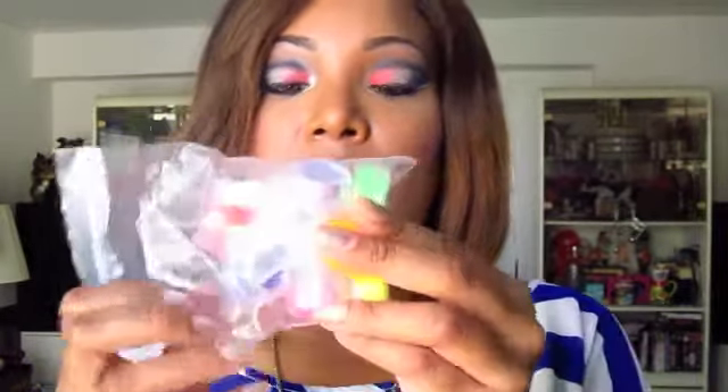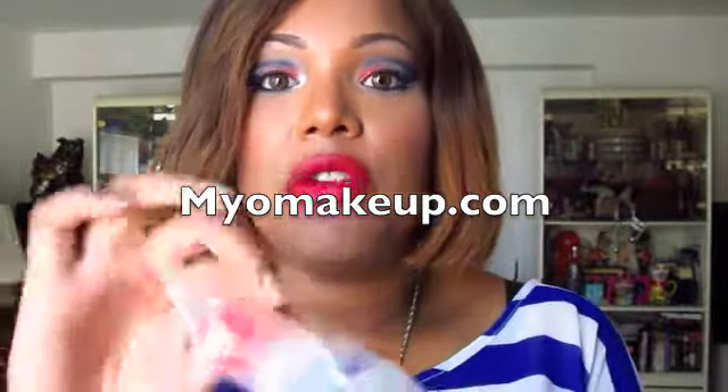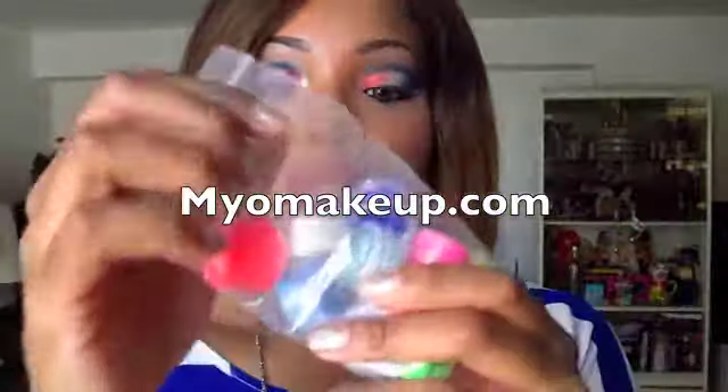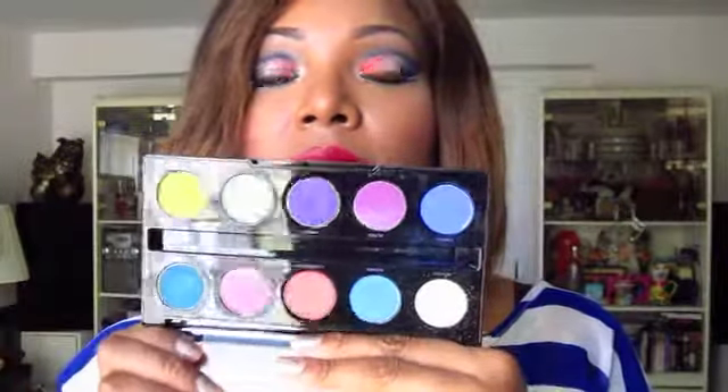I used two new products I picked up: these pigments from Myo Cosmetics, which are very popular on Instagram and very neon. If you'd like to see a review and swatch video on these pigments, comment down below. I also used a few colors from my Urban Decay Electric palette — a few blues and the silver color.